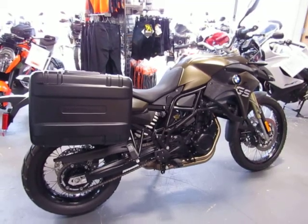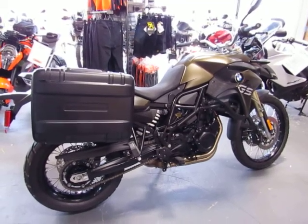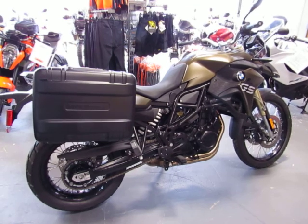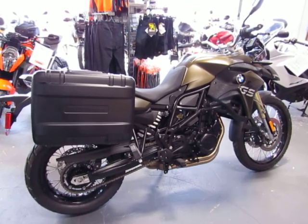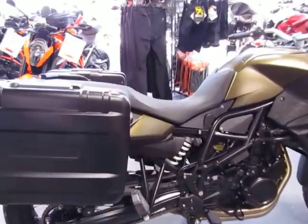This is a used 2013 BMW F800GS low suspension. The color is Calamon metallic. The mileage is only 121 miles. This is a local one-owner trade.